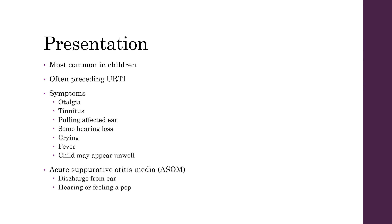Otitis media is more common in children and they often have a preceding upper respiratory tract infection. These patients present with symptoms of ear pain and tinnitus. In young children they can be pulling at the affected ear and they may be complaining of some hearing loss, often describing it as feeling muffled.